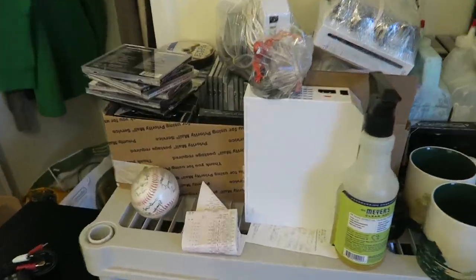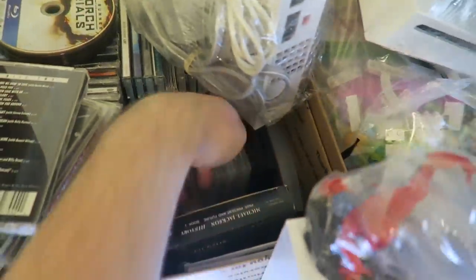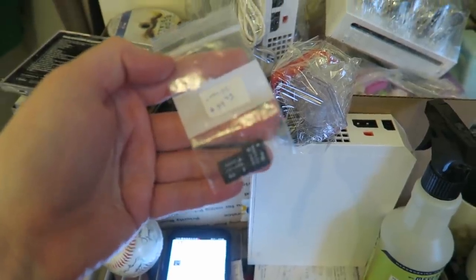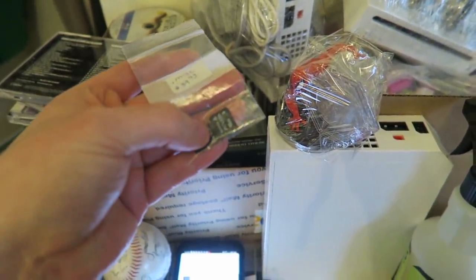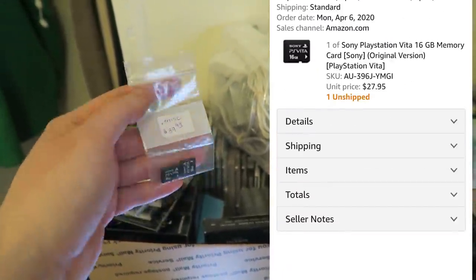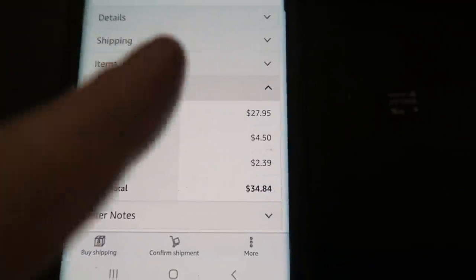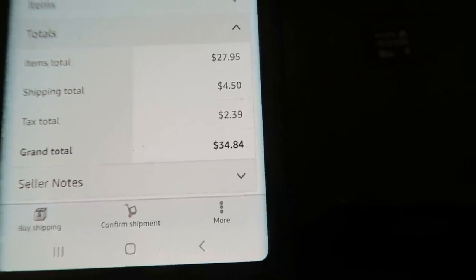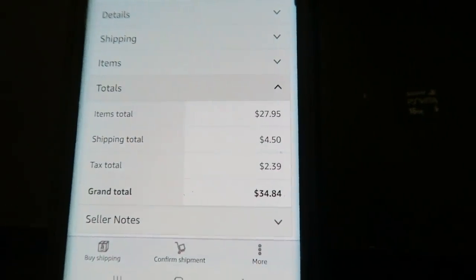The first Amazon order is in a little baggie. We got these little Sony PlayStation Vita memory cards - the 16 gigabyte card sold for $27.95 shipped. Amazon charges shipping as well, so the subtotal is $27.95 plus $4.50 shipping, plus tax, for a total of $34.84 that somebody paid. Not bad - I'll take it.